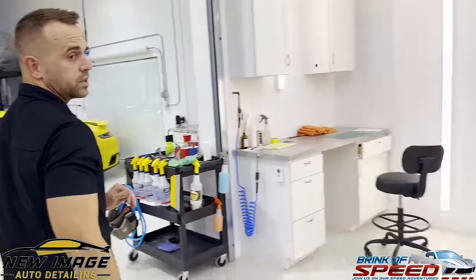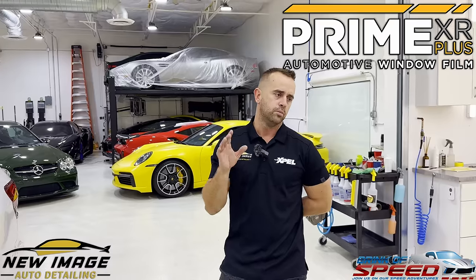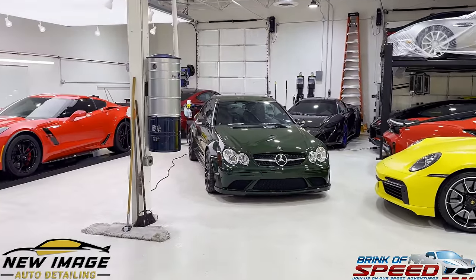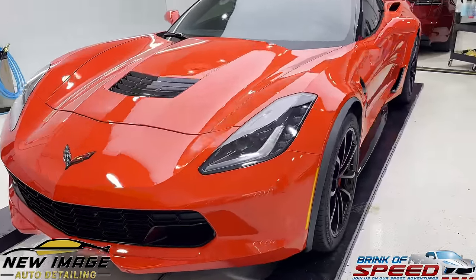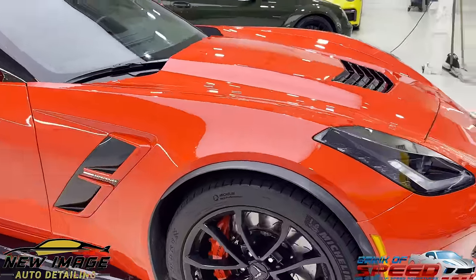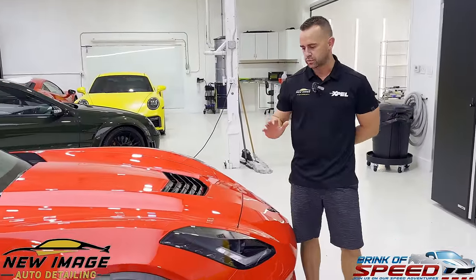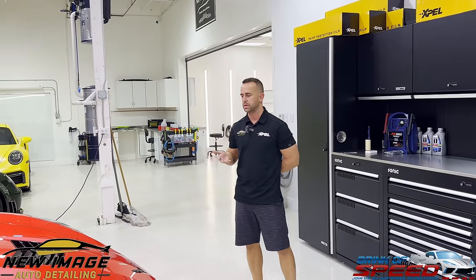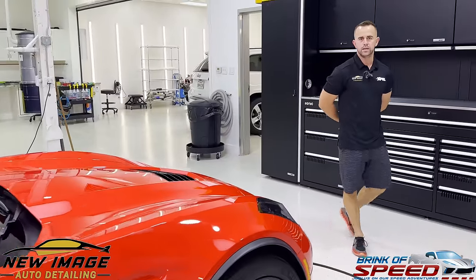We also did window tint on the Z06. We use XPEL's highest heat rejection film, which is Prime XR Plus — they have a few different films, but we only use the highest heat rejection film XPEL offers. The Grand Sport got the same treatment — it already had 10% tint on it, but we did the full front and the rockers on this pretty torch red color. Look at that, it's gleaming. We just did it today, so we like to let it sit at least a day overnight, let it cure, and double check all our wrapped edges the following day to make sure nothing's lifting and everything's bonded the way we want it.